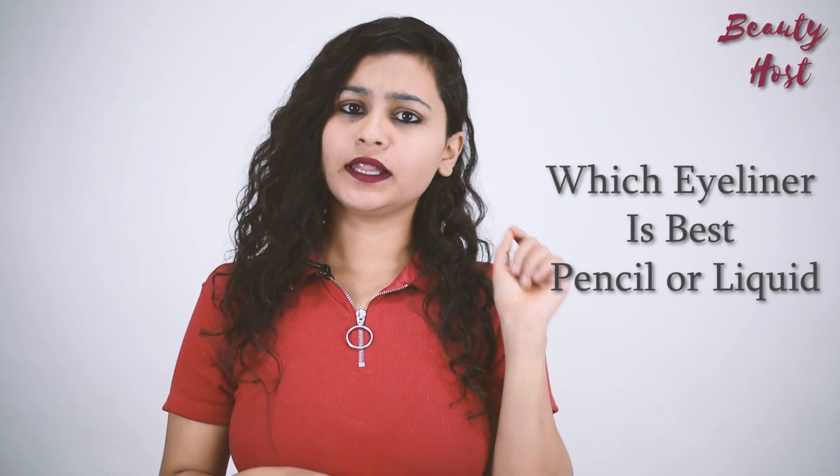Hi everyone, I am your beauty host Tahzib. Today I am going to tell you which eyeliner is best — liquid or pencil.